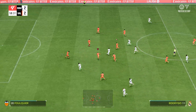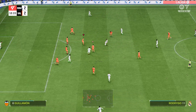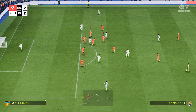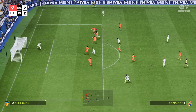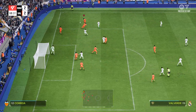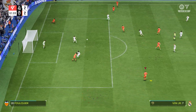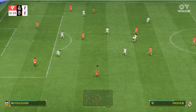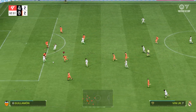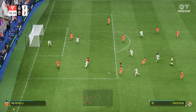Vinicius Junior. Still all square. Can they make this pressure count? Chance to go ahead. Hit. A body in the way. Perfectly anticipated. Really well won. Decent chance this. And a great stop to turn the ball away.